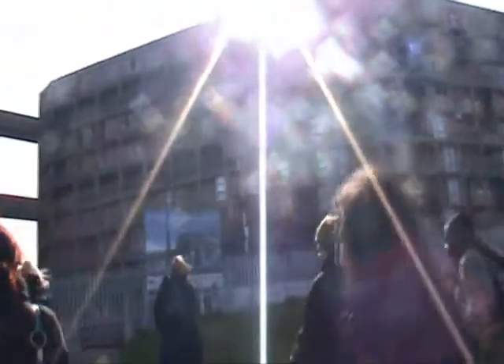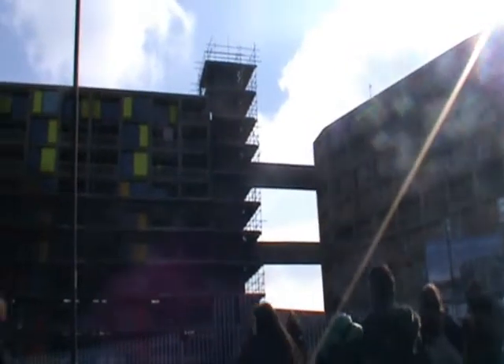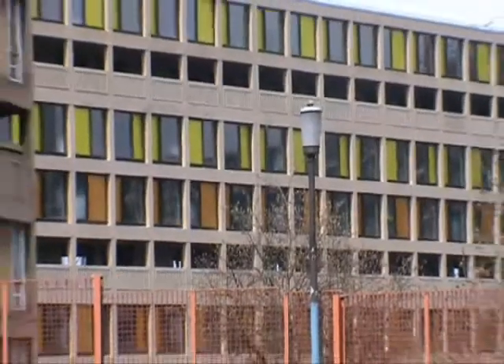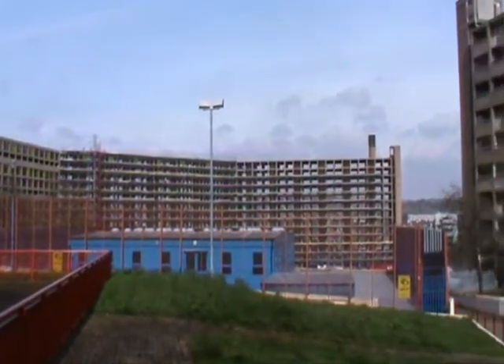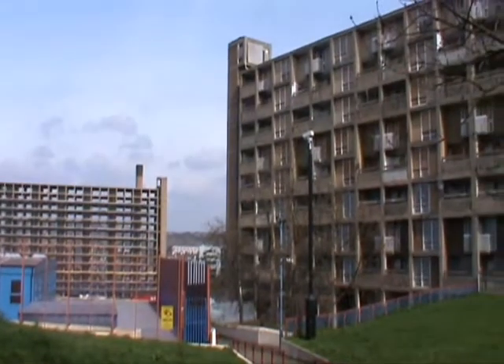Tenants previously complained about the space being very harsh and unprotected, so they needed it to become greener and softer for new tenants. Architects called Urban Splash joined a project where they refurbished Park Hill and it has become a contemporary piece in the city.